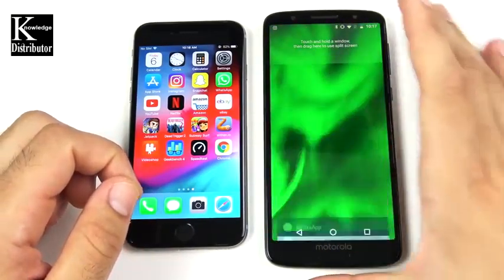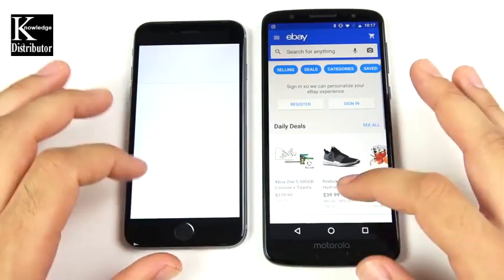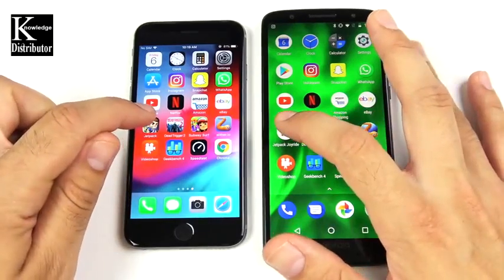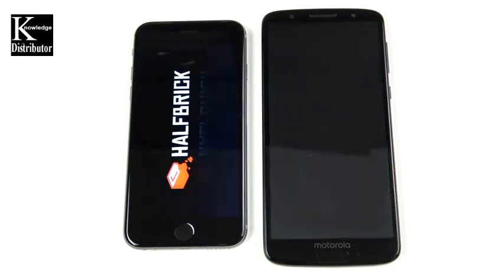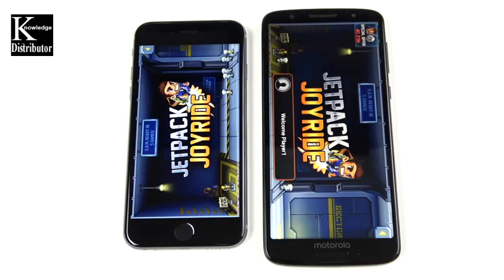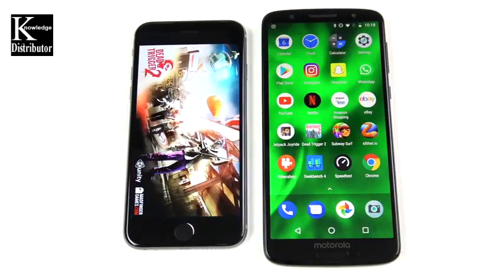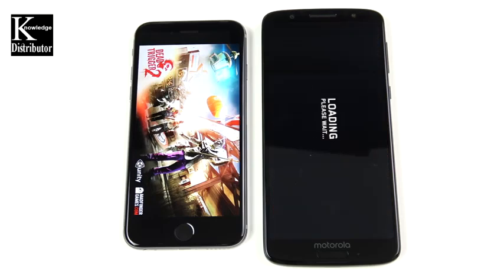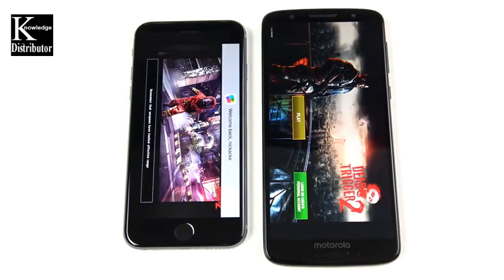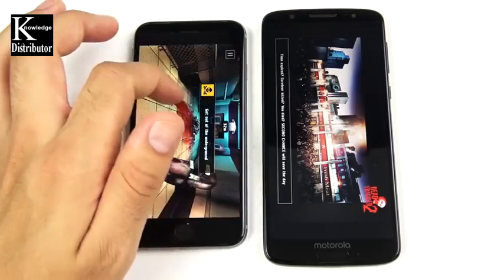eBay — 3, 2, 1 — Moto G6 opens first, then comes the iPhone 6. Now into games — let's see if the iPhone 6 can come back. Jetpack Joyride shows a little lag on the Moto G6 load but it's still loading. That was pretty close — possibly a draw. Dead Trigger is a more graphically intensive game. The iPhone 6 is ready to go, and there is the Moto G6 following.